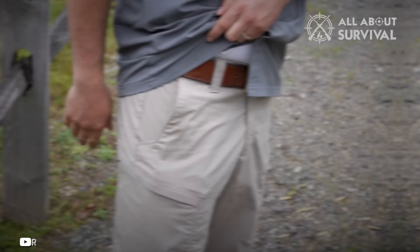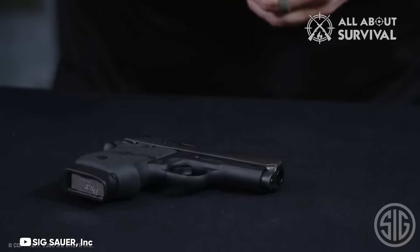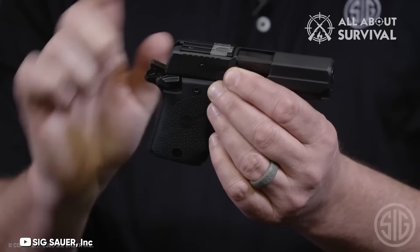Number 1: Sig P938 SAS. Sig is renowned for crafting some of the finest compact firearms available, and the P938 is already a micro-sized gem. However, one drawback of the Micro 1911 design is its propensity for snag points, making pocket carry potentially challenging. Enter the new SAS variant, where SAS stands for SIG Anti-Snag, a process SIG employs to eliminate snag points on their concealed carry pistols.